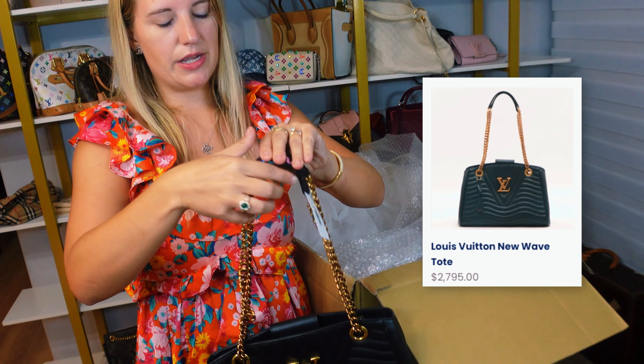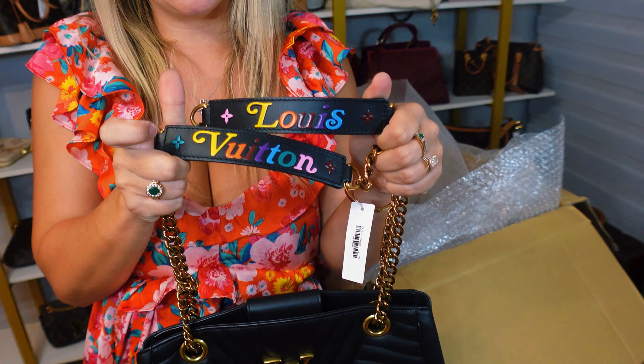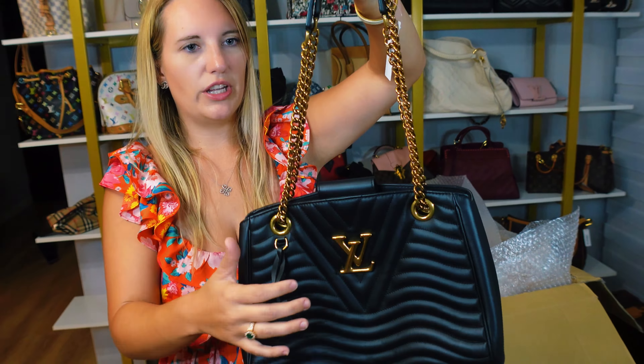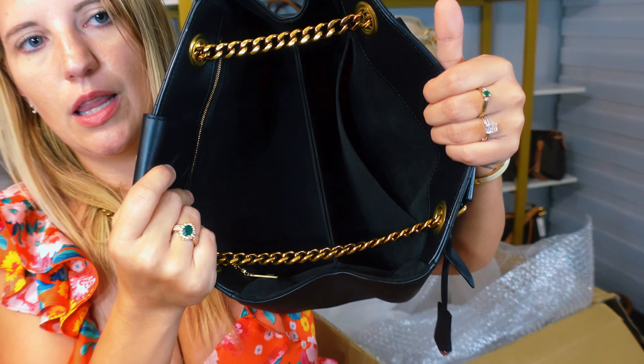This is the Louis Vuitton New Wave Tote. I've not had the tote in before — I've only ever had the crossbody version of the New Wave. Look how cool this is. It's got this Louis Vuitton multi-color design with wavy leather throughout, and a little keychain. The hardware is an aged gold — not shiny gold, more of a dullish gold, which is interesting. By the way, you can adjust it and wear it crossbody.